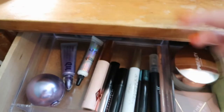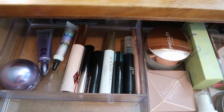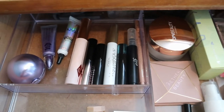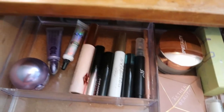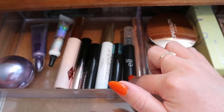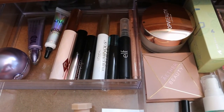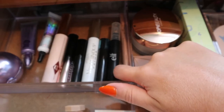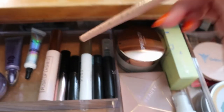My only waterproof mascara, the Lancôme Monsieur Big, stays here because it's open - I use it if I'm going somewhere where I might cry or it's raining. The ELF makeup remover pen always stays here though I rarely use it since I don't do much liquid liner. The Tarte Fake Awake nude eyeliner I use quite often for my waterline when my eyes are looking red.